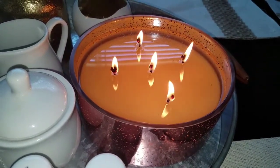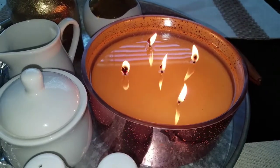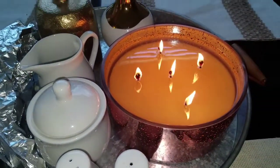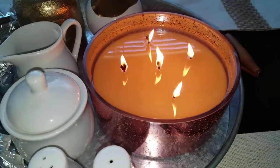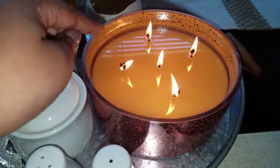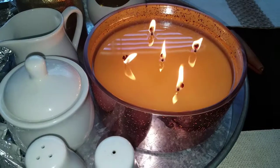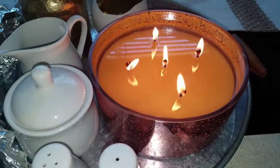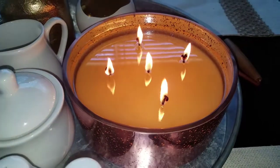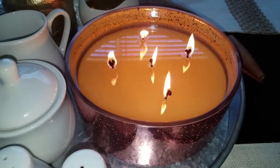I'm loving this candle so far. It's so huge I'm wondering if I'll get tired of it, but it's nice decor on the kitchen table. I do have some foil on my tray which makes it look a bit rough, but I had to foil it because there were edges with wax that hadn't pulled yet. Now you can see it's pulled completely and it looks beautiful. I'm wondering if the next time I light it, it will go directly to a full wax pool or if the sides will be hardened again.